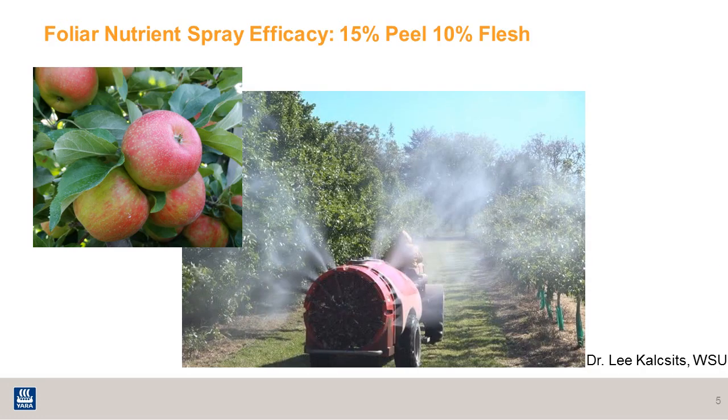One of the simplest and most recommended ways to increase the calcium content in the fruit during the second half of the season is to utilize foliar nutrient spray, as demonstrated here with an air blast sprayer applying spray solution onto trees inside an orchard. However, the efficiency of spray calcium is fairly limited. As described by Dr. Lee Calcet from WSU in Wenatchee, Washington, once the spray solution gets onto the fruit, only about 15% of that calcium makes it into the peel, and another 10% makes it into the flesh of the apple fruit.